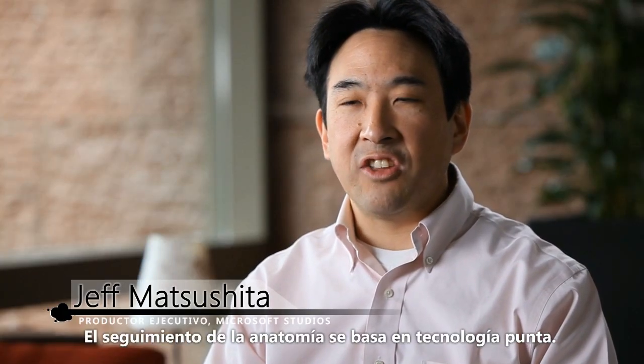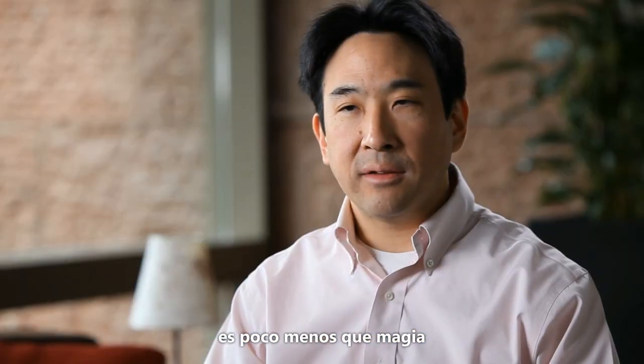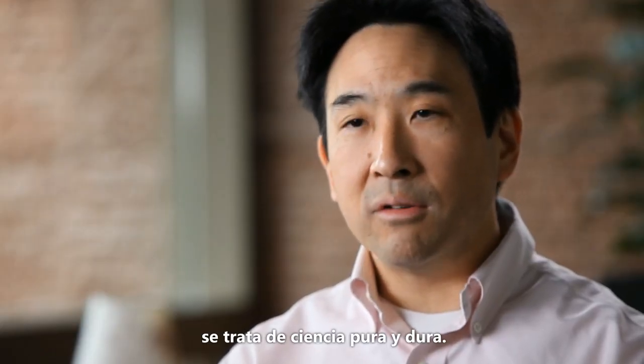The technology behind the skeletal tracking is cutting edge. Just like everything else with Kinect, it feels like nothing short of magic. It's all magic that happens in the back end, but it's real hard science.